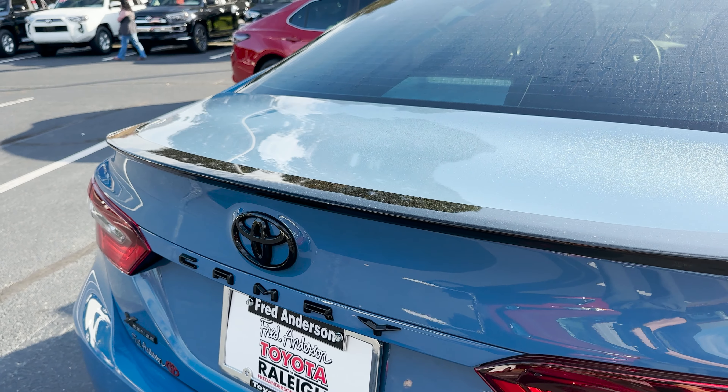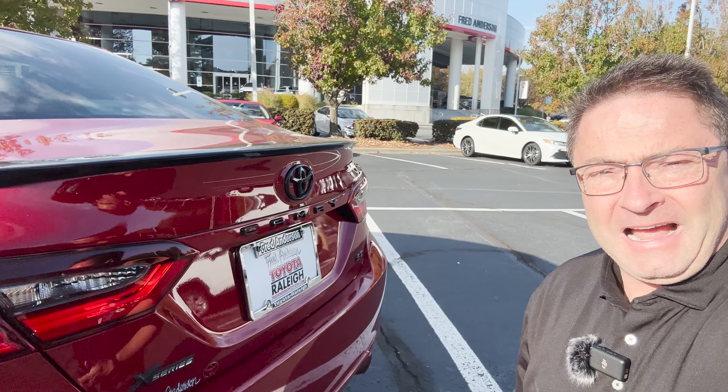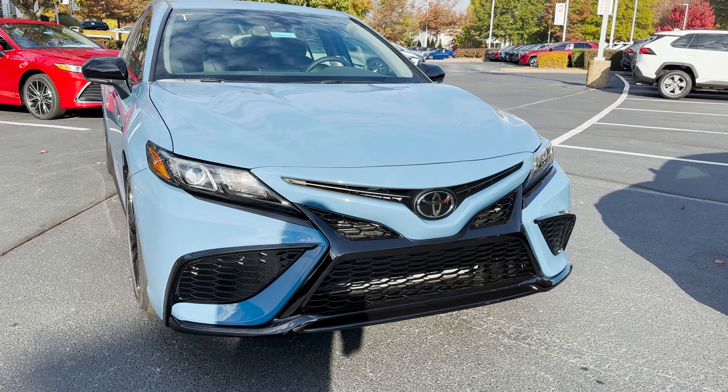The XP package also comes with a black rear lip spoiler and black badging. I can't decide between red and blue — can you? The XP package retails for $2,299.